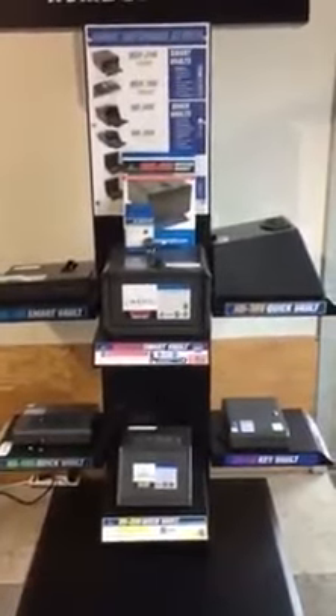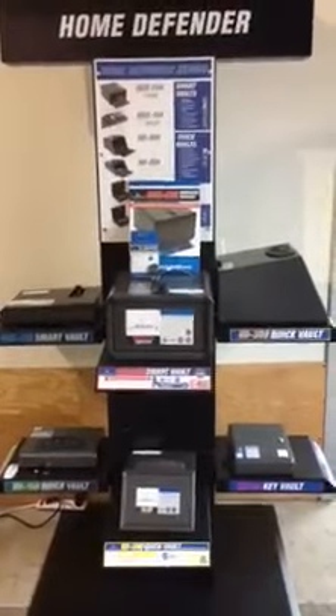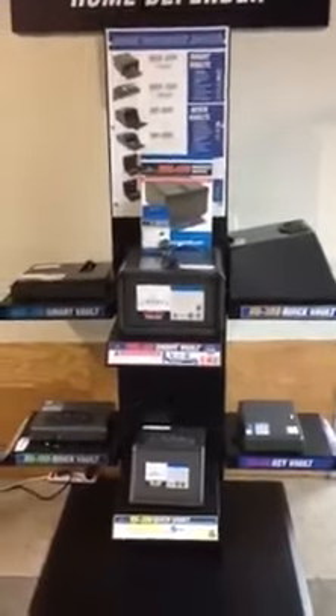I just want to do a video of what we basically have in our showroom, so people can understand the amount of safes we have in stock.